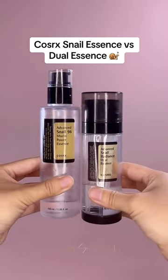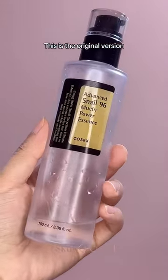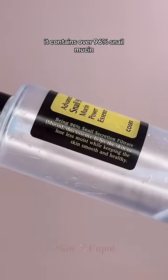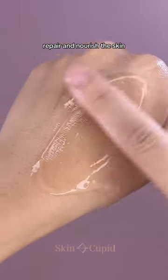We get asked this so many times, so let's compare these two snail essences from COSRX. This is the original version that's gone viral everywhere. It contains over 96% snail mucin, which helps to hydrate, repair, and nourish the skin.